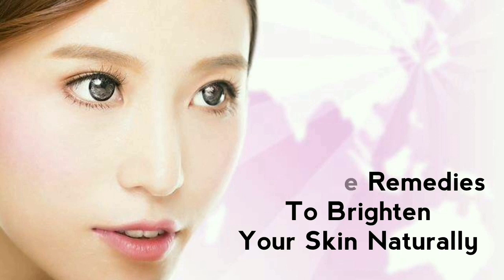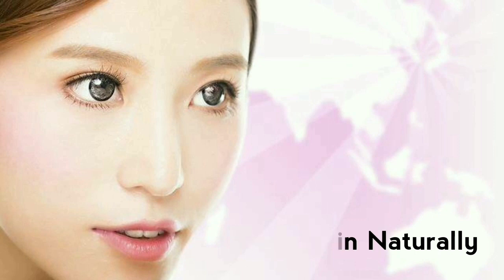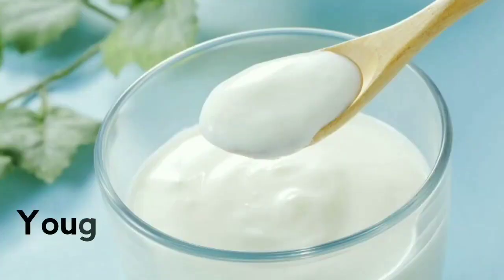Now let's start our video. First of all, we will talk about yogurt and honey. Honey has a lot of lactic acid which helps to brighten your skin. Honey is beneficial not only for your skin but also for your hair — it is very good for deep conditioning.